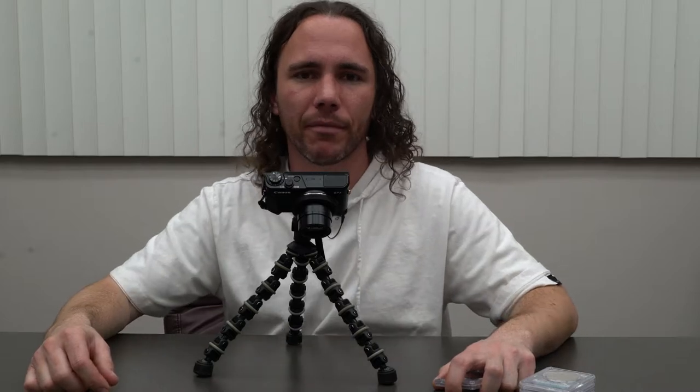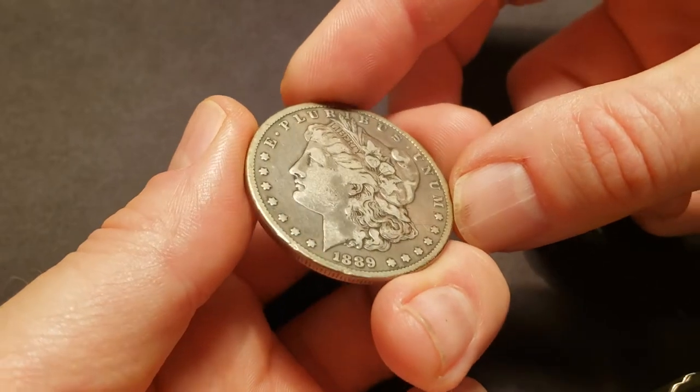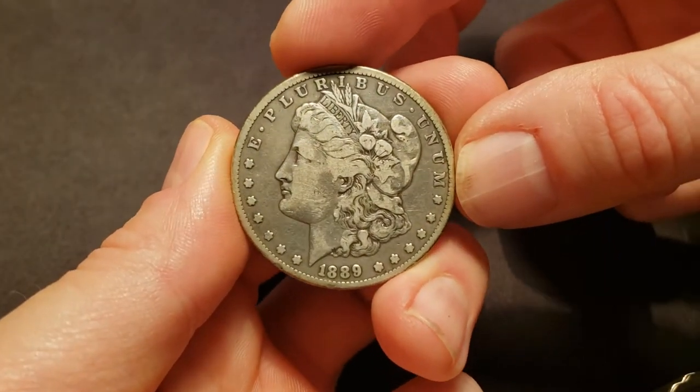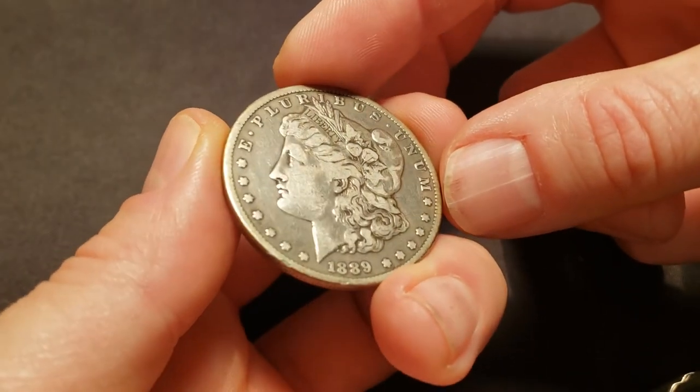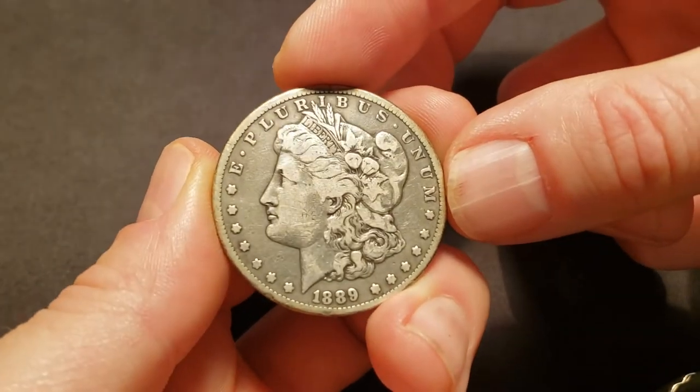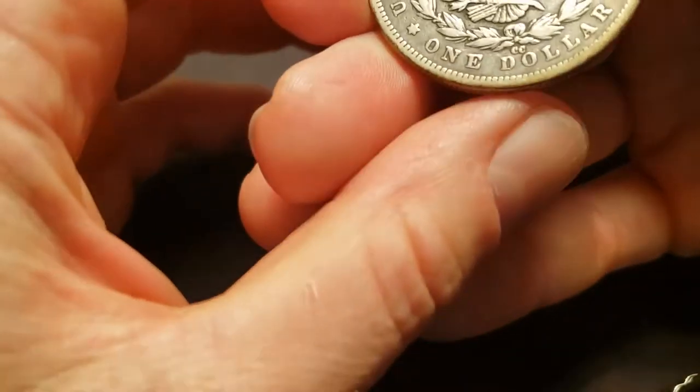Next, we're going to take a look at the 1889 CC Morgan. I think this coin is pretty straightforward. If they straight grade it, I think it'll grade F12.